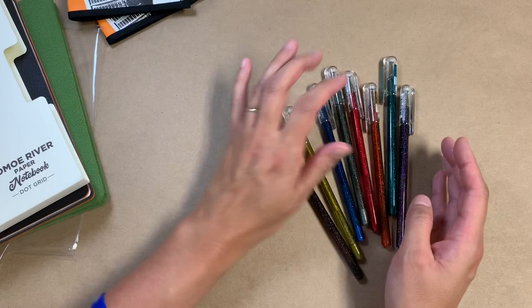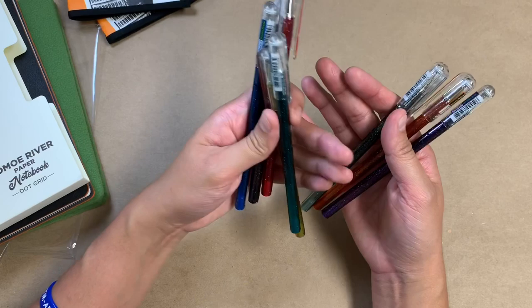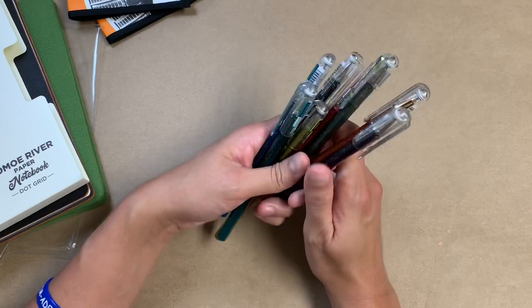I think I saw a video from Tokyo Pen Shop where they had tested these out when they were new last year. So they were always on my radar. Then I got an email from JetPens saying they had these in stock, and I was so unhappy with my Uniball Signo ones that these just filled the void I needed to fill.